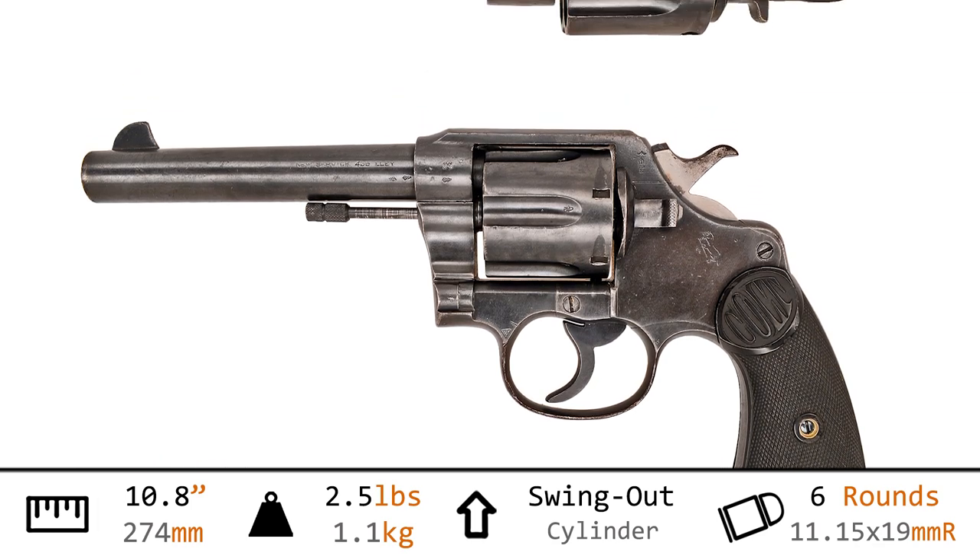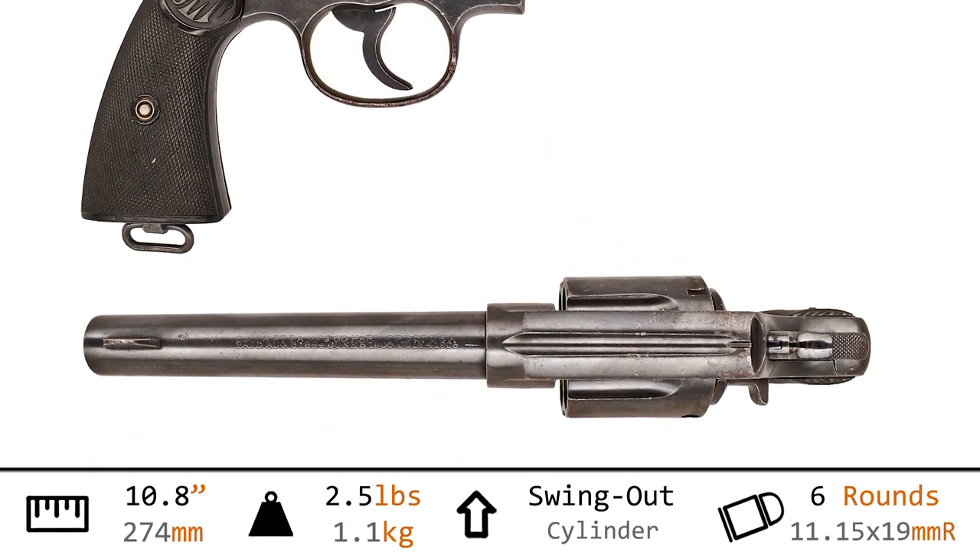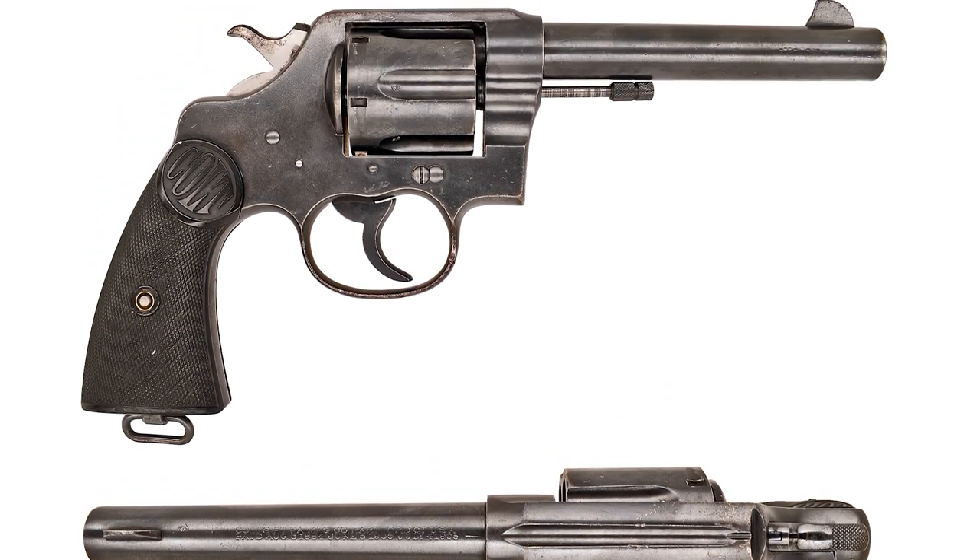The swing-out cylinder will simultaneously eject, or individually load, six .455 Mark II cartridges.